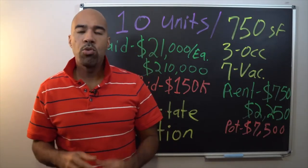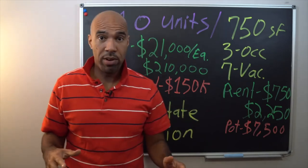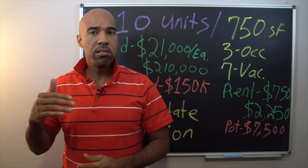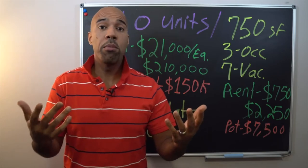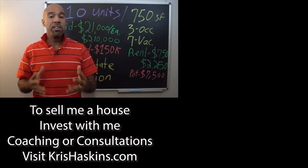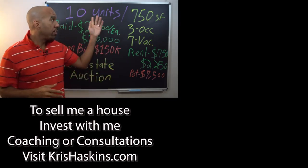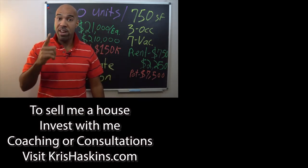After seeing inside the unit, Chris wraps up Part 1. In Part 2 of this series, viewers will see inside some of the other units that are completely trashed, and they'll meet the buyer who will break down how much he paid, why he paid it, his cash-on-cash return, and his ROI. Part 2 is coming out November 28th. Chris encourages viewers to subscribe so they don't miss this life-changing information on creating wealth through multi-family real estate.